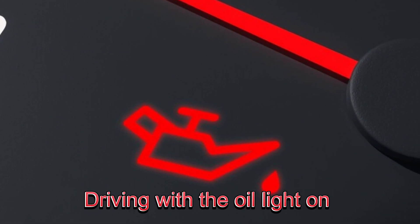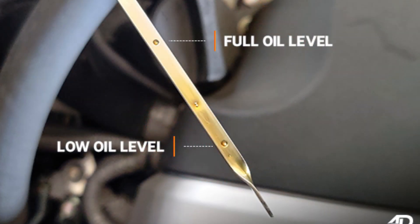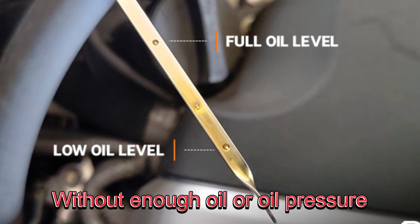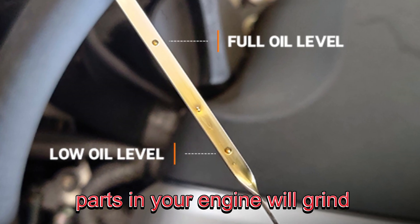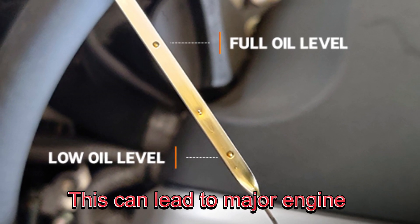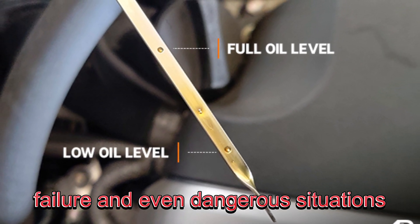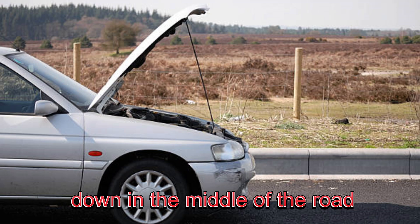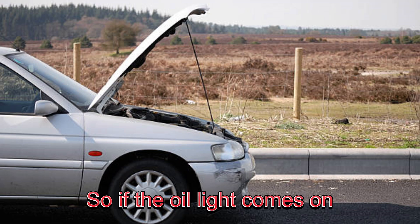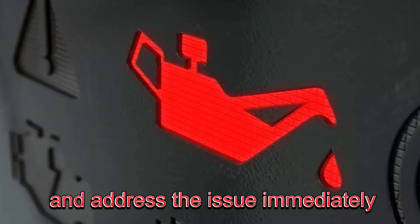Driving with the oil light on can cause irreversible damage to your engine. Without enough oil or oil pressure, parts in your engine will grind against each other, generating excessive heat and wear. This can lead to major engine failure and even dangerous situations, like your car suddenly breaking down in the middle of the road. So if the oil light comes on, pull over as soon as it's safe and address the issue immediately.